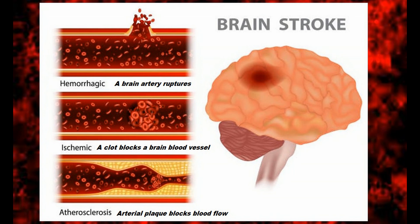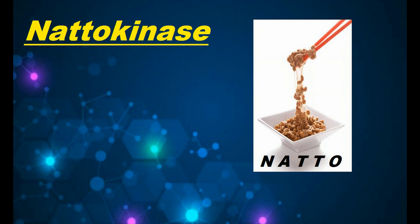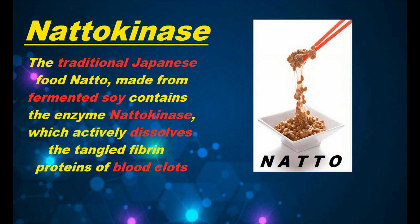Dr. Hiroyuki Tsumi, a Japanese researcher working at the University of Chicago's medical school, began searching for a substance that could dissolve and even prevent blood clots. The traditional Japanese food natto, made from fermented soy, contains an enzyme called nattokinase, and this enzyme can actively prevent and even dissolve blood clots. In this way it's able to safeguard people from heart attack, stroke, angina, and even senility.